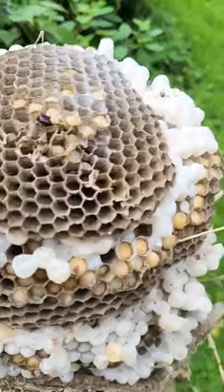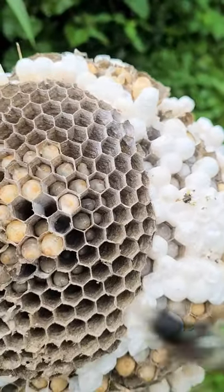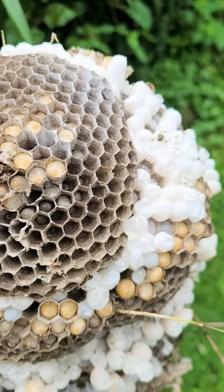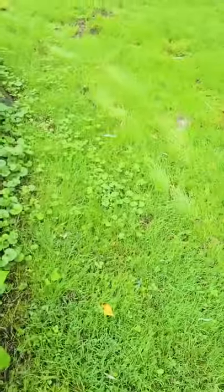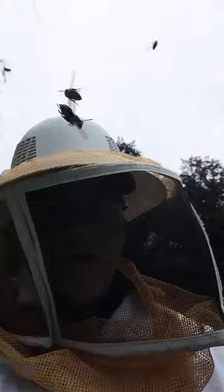And then there's the squirmy bald-faced hornet larva. Wasps are very beneficial environmentally — I do feel bad taking them out. However, like I said before, these guys are extremely aggressive, and the nest is definitely a danger to the family that lives here.